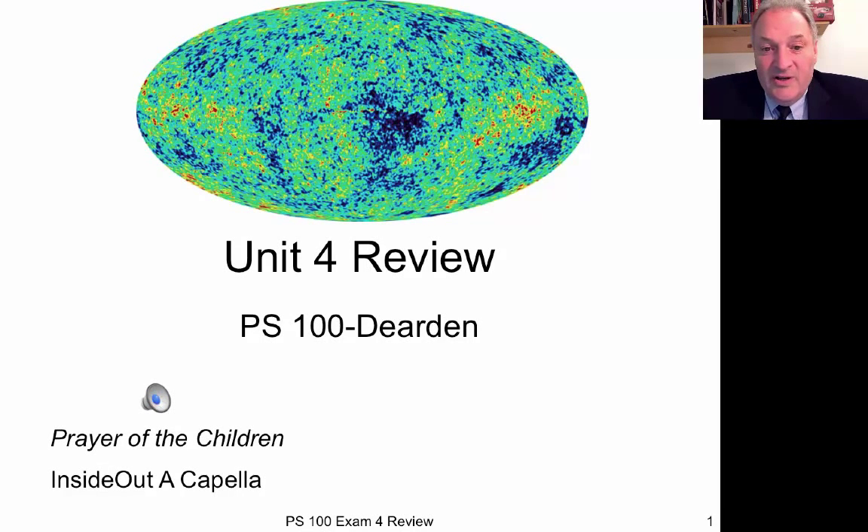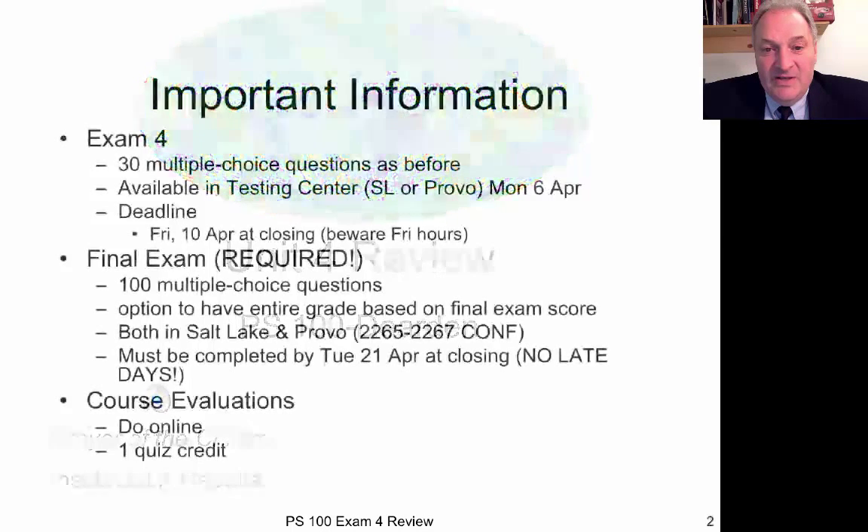Hi, this is Dr. Dearden and I'm doing a review for Unit 4 of Physical Science 100. I hope this will help you prepare for the Unit 4 exam that's coming up shortly. So let's dive into it.